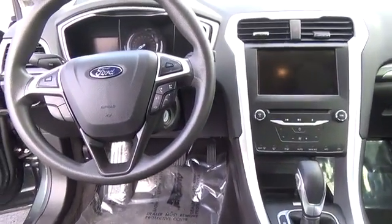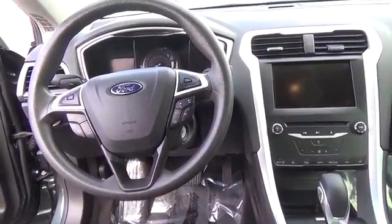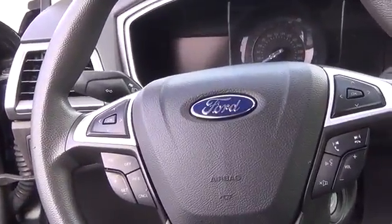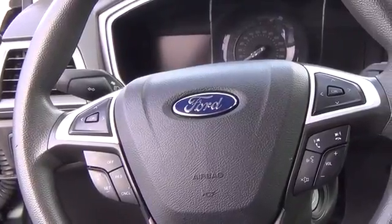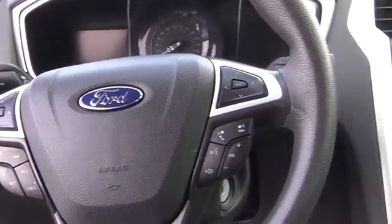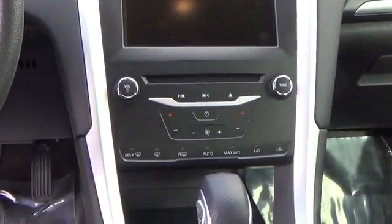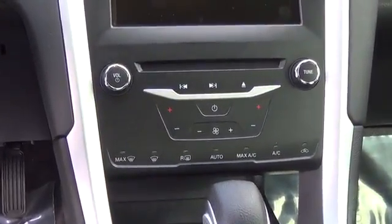Everything about the Fusion SE exhibits class. In the driver's seat, you will find all of the controls easily within your reach, ample storage, and many luxury features including heated mirrors, rearview camera, power adjustable seats, and a sound system with CD player, auxiliary audio jack, and a USB port iPod interface.